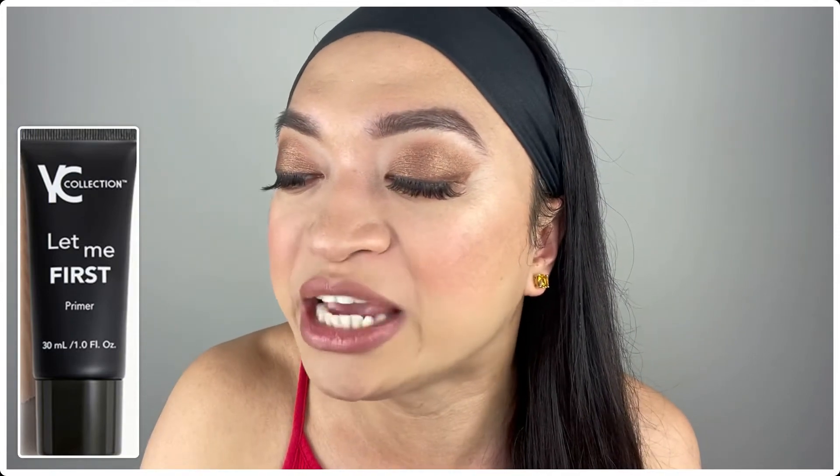The next product is the YC Collection Let Me First Primer! I actually haven't tried this brand, so if you have, please let me know your thoughts in the comment section below. This is a full-size primer valued at $16, and it's 30 mils. This blurring primer has a velvety texture that applies evenly — no pilling, promise! It grips whatever makeup you layer on top for flawless, all-day wear.